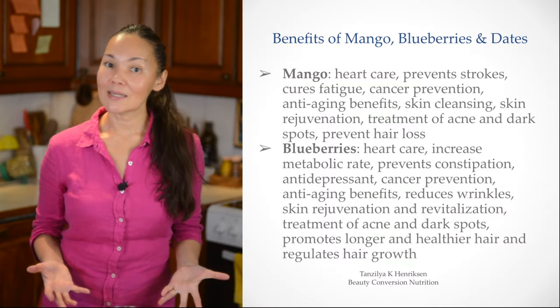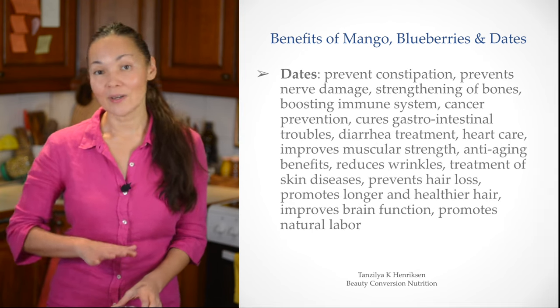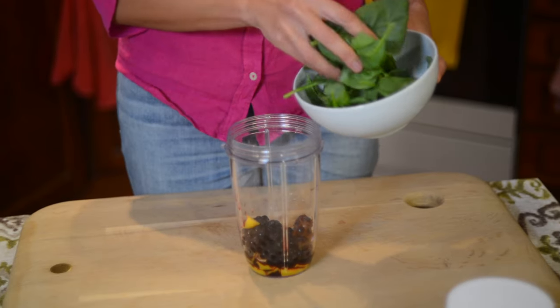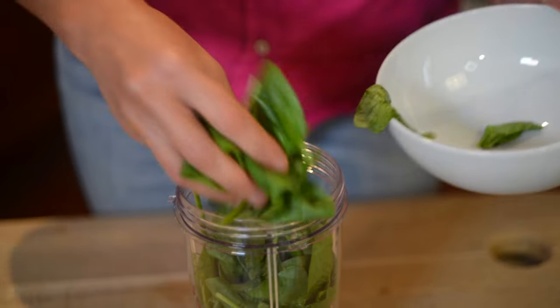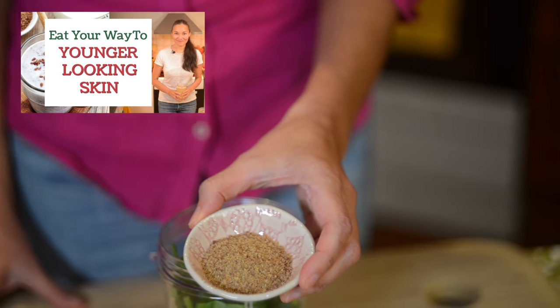Mango, blueberries, and dates are excellent sources of antioxidants and flavonoids that have remarkable anti-aging properties. I use frozen fruits, but you can use any fruits available to you. Next, I will add two cups of baby spinach and one tablespoon of ground flax seeds.